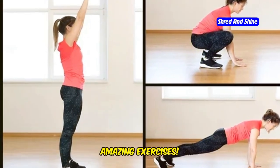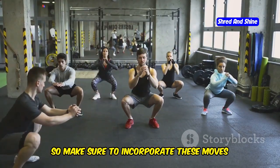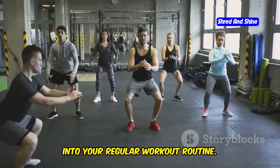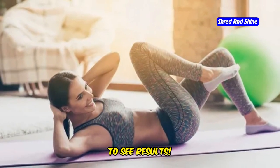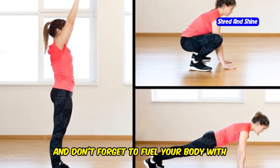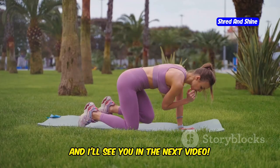Congratulations on completing these 10 amazing exercises. Remember, consistency is key, so make sure to incorporate these moves into your regular workout routine. You'll be amazed at how quickly you start to see results. Don't forget to fuel your body with the right nutrients to support your fitness journey. Hit that subscribe button, turn on notifications, and I'll see you in the next video.